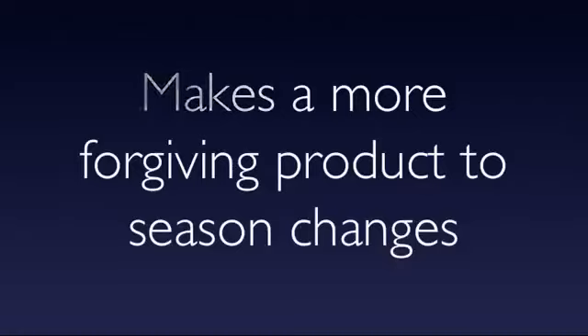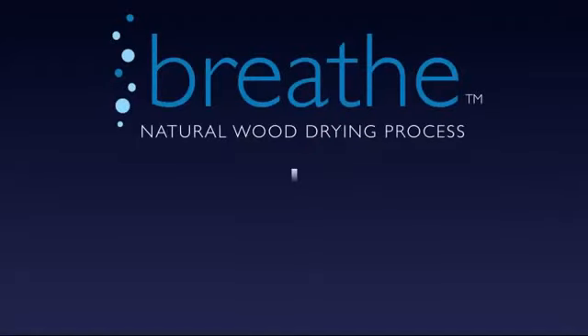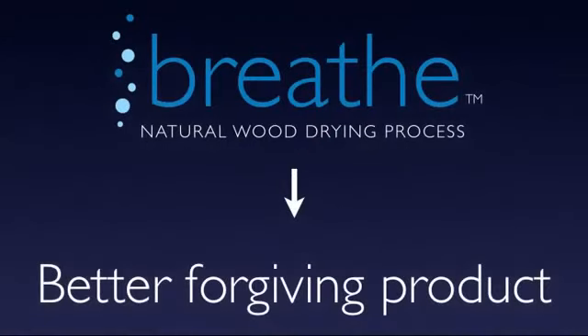And that's what the Breathe process does. It makes a better, more forgiving product that can handle those changes. Because the wood we're working with has been properly conditioned, our milling is better, our finish is harder, it's more scratch resistant, and it really allows the beauty and richness of the wood — the patinas — to come through. And the bottom line is, it makes a better overall floor.